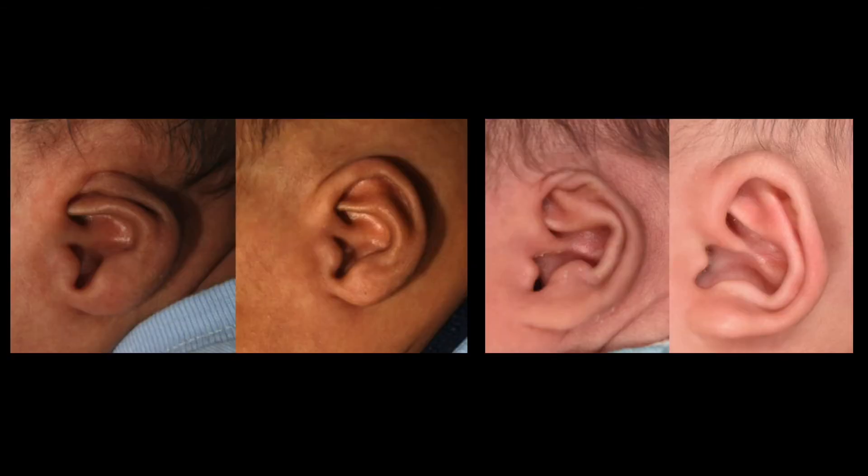It occurs in less than 1% of all ear deformities and ear malformations. As you can see here, this ear deformity was corrected with ear molding. Both these ear deformities were corrected with ear molding.